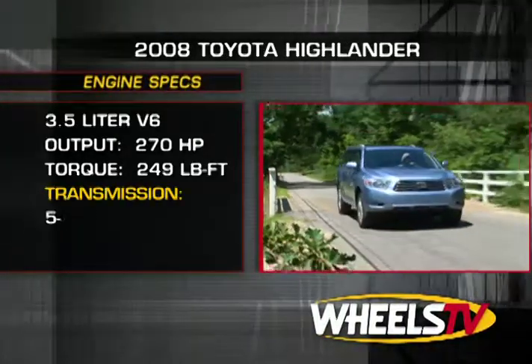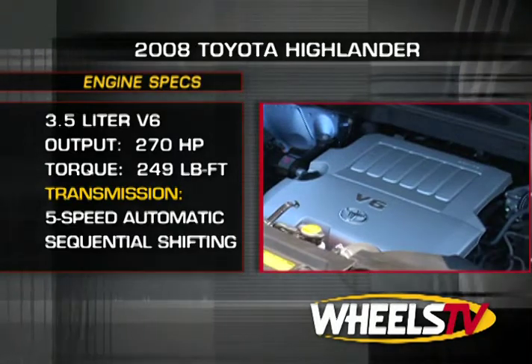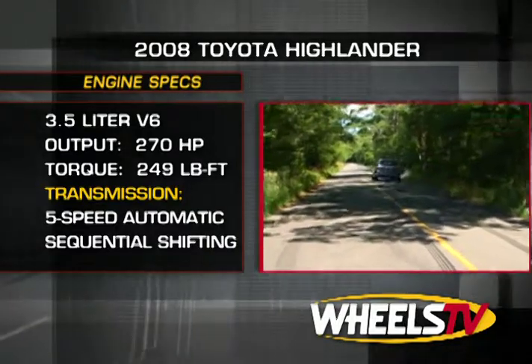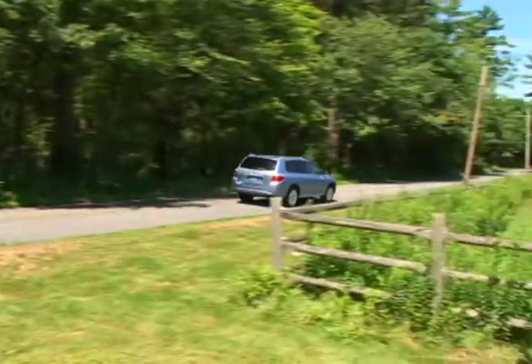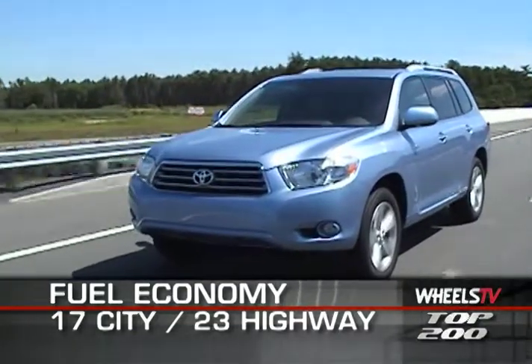The one powertrain choice is that of front or all-wheel drive, both being powered by the same 3.5-liter 270-horsepower V6 that delivers its 249 pound-feet of torque via a 5-speed sequential automatic transmission. The EPA estimates you'll attain 17 miles per gallon around town in the Highlander, with 23 miles per gallon delivered on the highway.